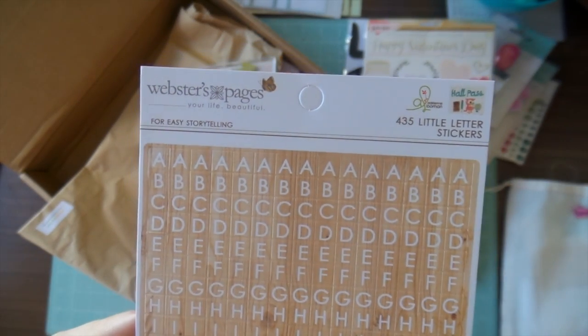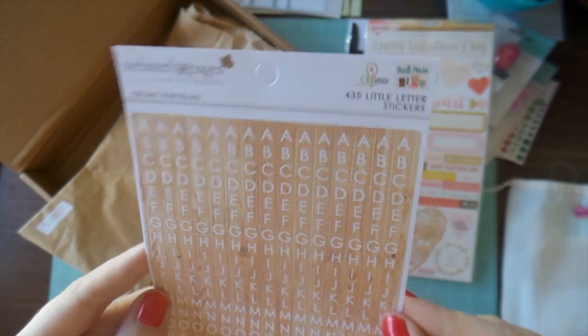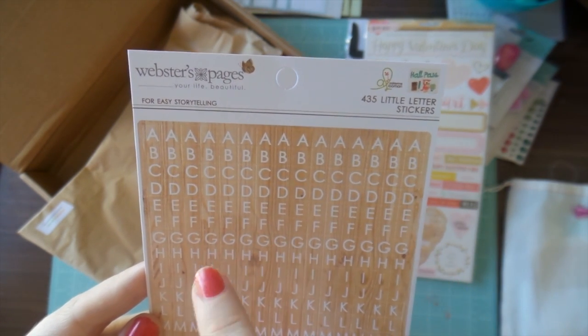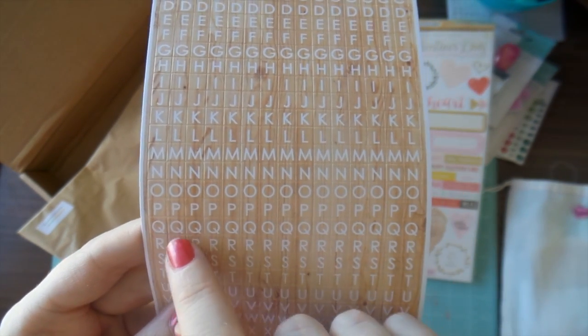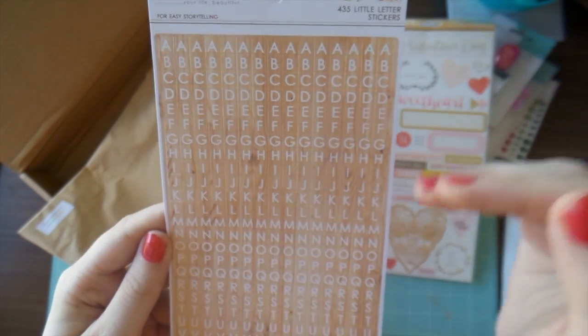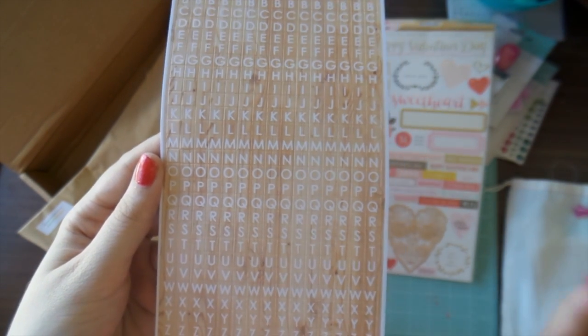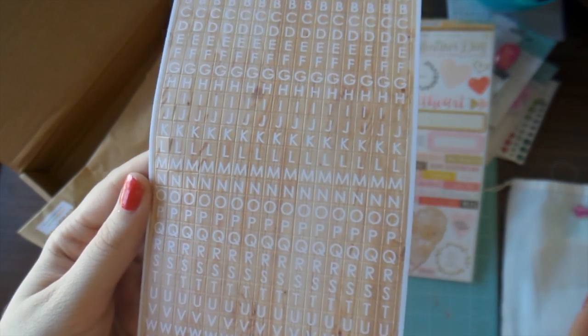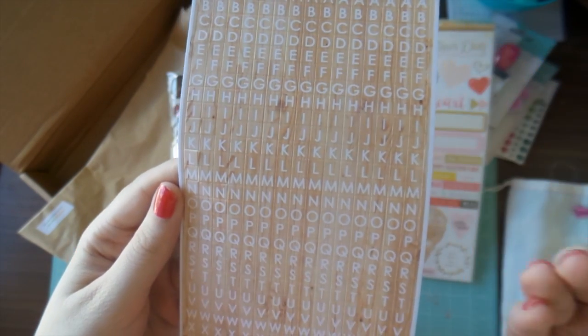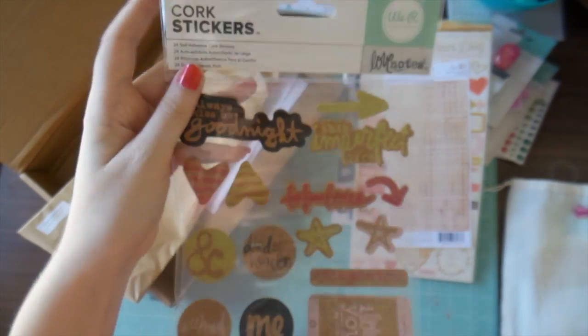You also get 435 little letter stickers from Webster's Pages, and they are a light wood grain — about half a centimetre square — really cute, and you get a lot. But do you know what really frustrates me? You get a whole row of the letter 'I' — I'll use that whole row! Who is going to use the letter 'Q'? Letter sticker people, think about it — that's just the easy way out of manufacturing. And you get two of each number. I'm looking forward to the day where you get more ones and twos, because you use those for dates a lot more often, and you actually get more vowels than you need. No one likes you, Q — sorry.